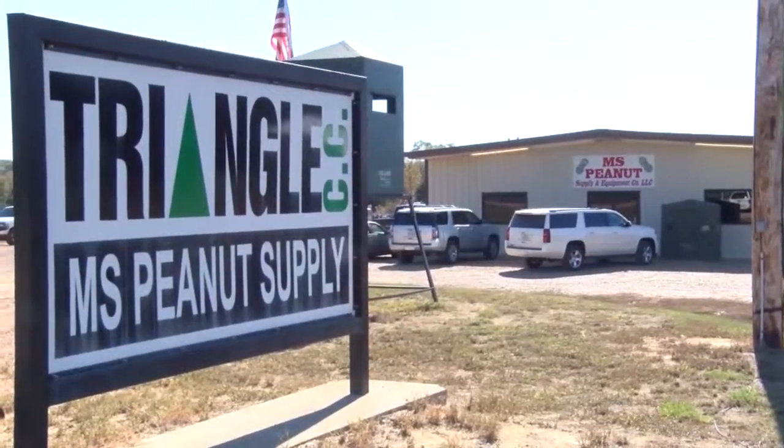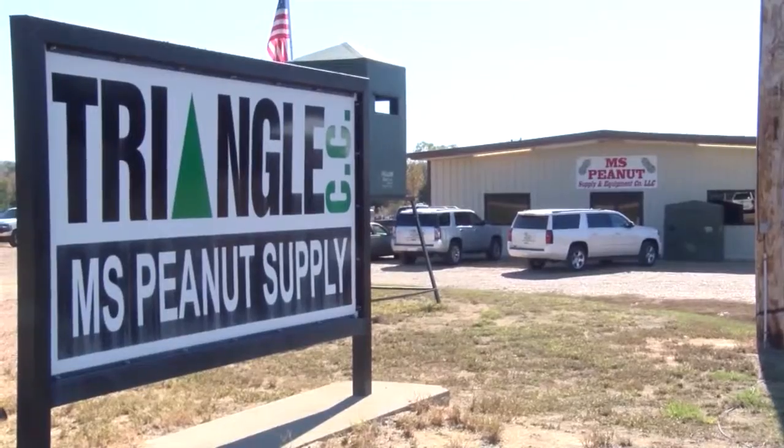You could not make a better first stop than coming right here to Mississippi Peanut. It's in Aberdeen, just a little south of that Tenton Bridge. Come on in and see them.